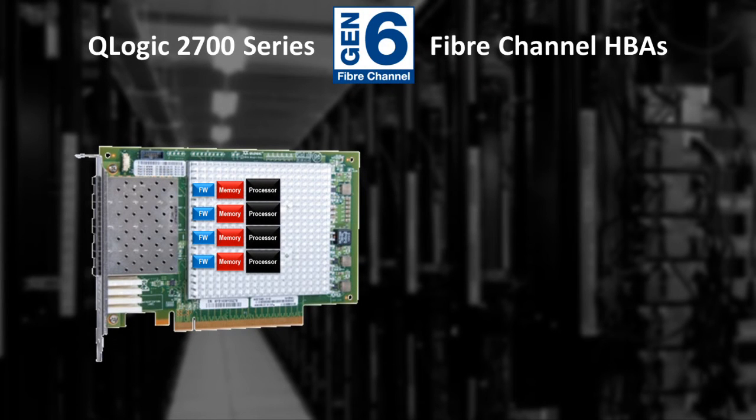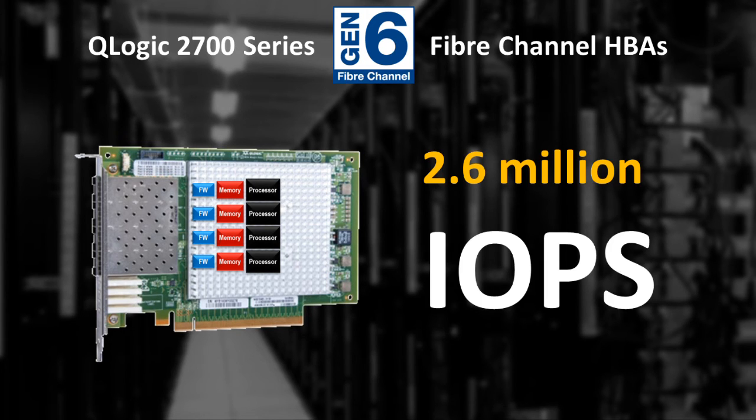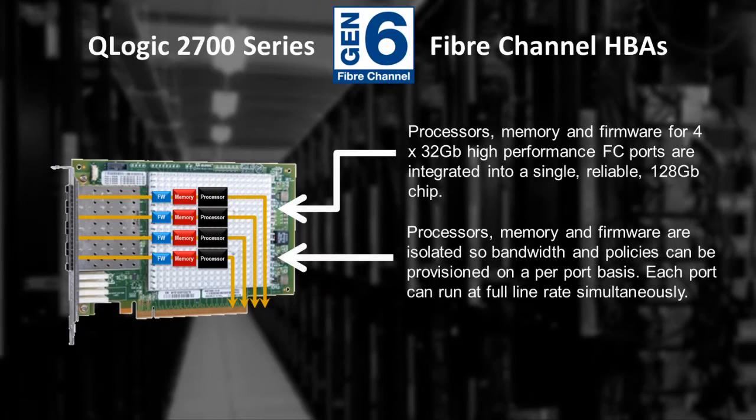When we look under the hood of a 2700 series HBA is when we see why the product stands out in terms of performance and versatility in modern data centers. First, 2700 series HBAs are flat out the fastest QLogic Fibre Channel HBAs on the planet, with the ability to deliver 2.6 million IOs per second. In addition, each port of a single, dual, or quad port adapter offers independent memory, processor, and driver resources. This allows SAN administrators to segment up to four ports of the Fibre Channel SAN inside the server and provision quality of service at the hardware level — no other vendor can make that claim.